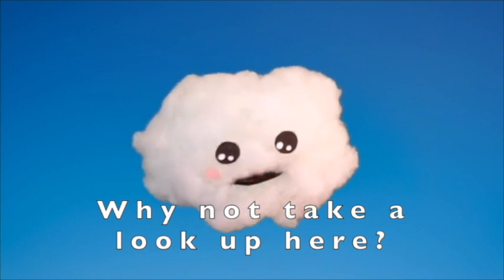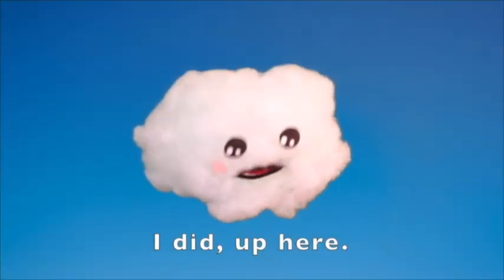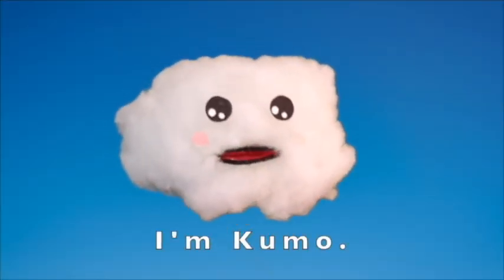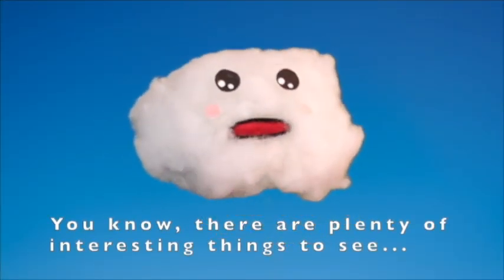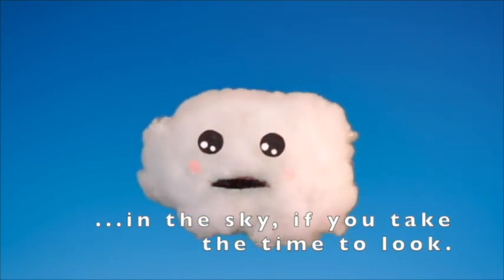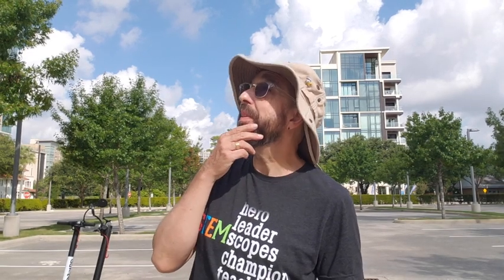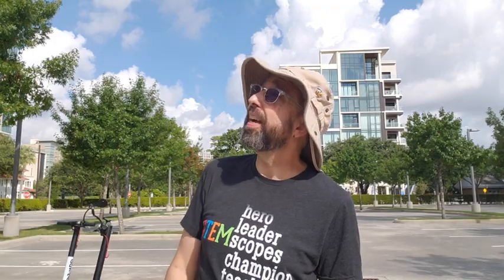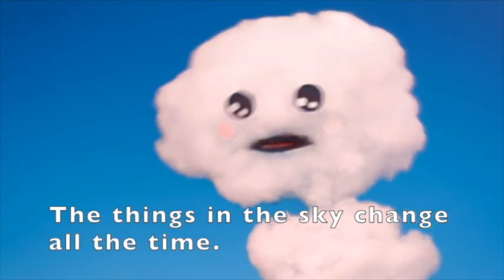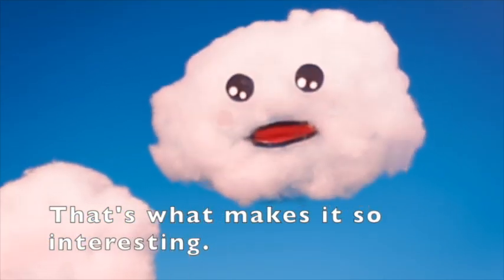Why not take a look up here? I'm Kumo. You know, there are plenty of interesting things to see in the sky, and you should take the time to look. The things in the sky change all the time — that's what makes it so interesting.